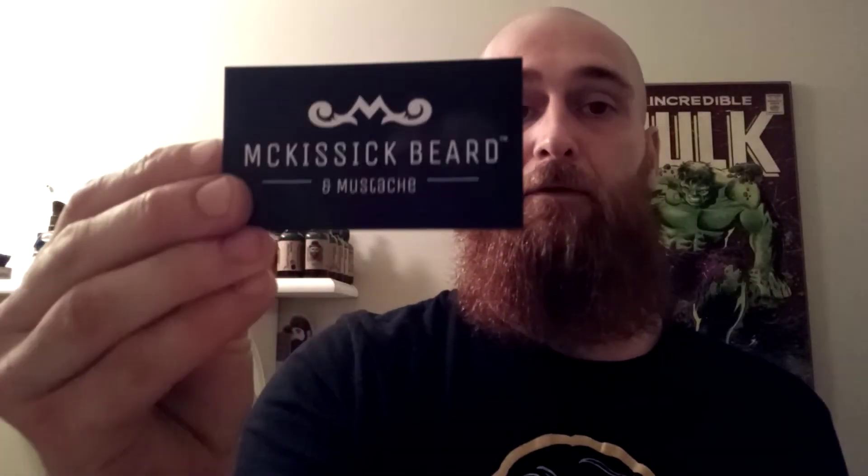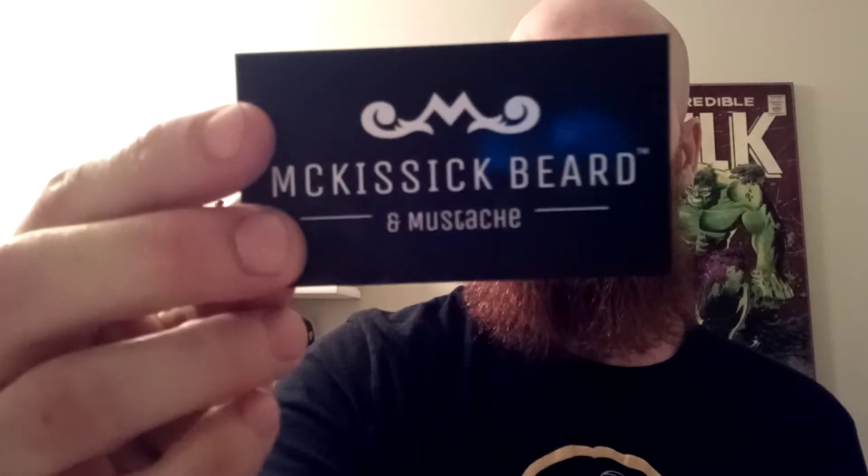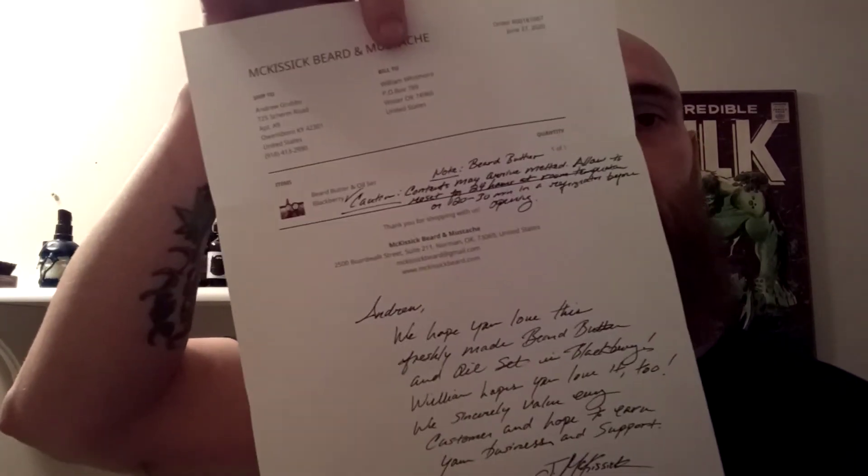Also in the box I got this nice little business card — nice thick, high quality — with all the other information on the back. And then I got a nice handwritten letter. It says 'Andrew, hope you enjoy the freshly made beard butter and oil set in Blackberry.' William is the guy that wanted to introduce this company to me, and it's signed by Jay McKissick himself — 'can't wait to hear your thoughts.'